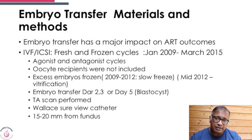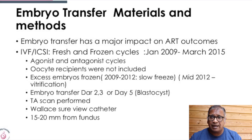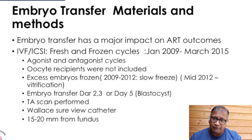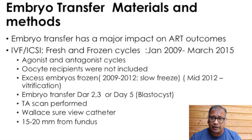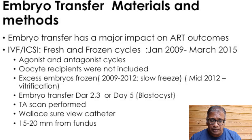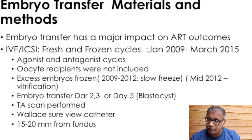Looking at the materials and methods: the aim was to prove that embryo transfers are dependent on technique. IVF fresh or frozen cycles between January 2009 and March 2015 were included, using agonist or antagonist protocols. Oocyte recipients were not included. Excess embryos were frozen — initially using a slow freeze technique, and after 2012 moving over to vitrification. Embryo transfers were done on day 2, 3, and 5.